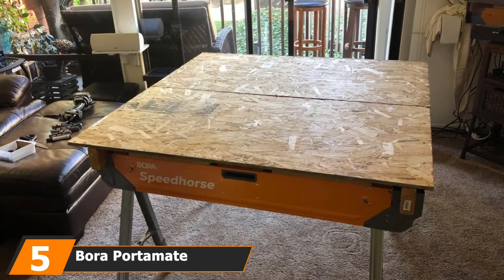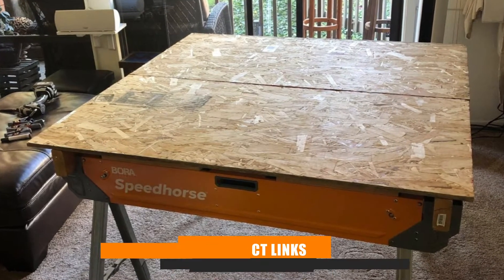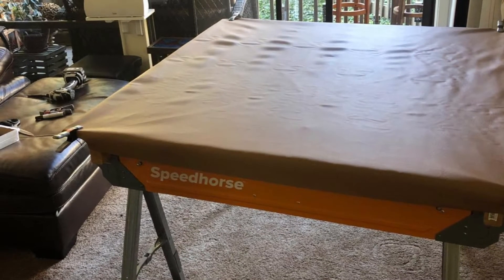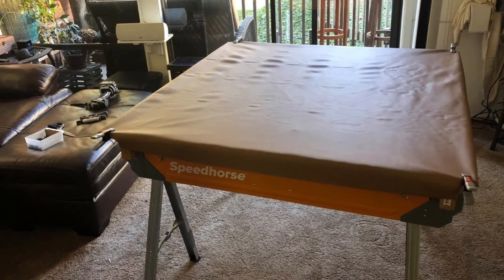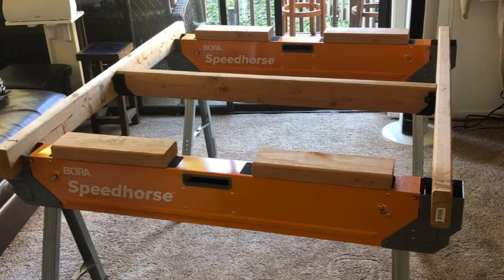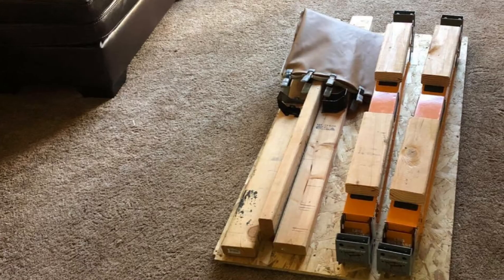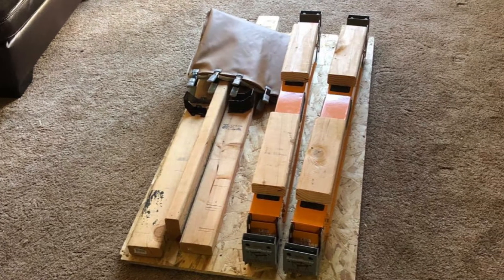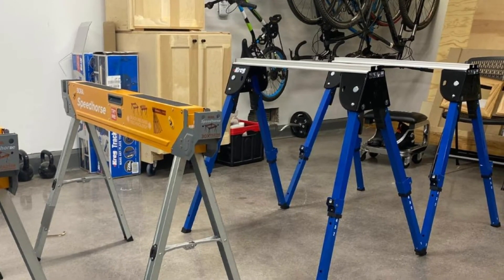The number 5 position is held by the Bora PorterMate Speedhorse Sawhorse. Established in 2006, Bora PorterMate works with affinity tools to make some of the most durable and easy-to-use power tools. If you're confused between all the brands mentioned here, we'd suggest you try this sawhorse because its best aspect is its speedy foldability — you can set it up anywhere in no time. The Speedhorse model has a setup time of 1.6 seconds as its foldable legs are extremely smooth. Just fold them and go!